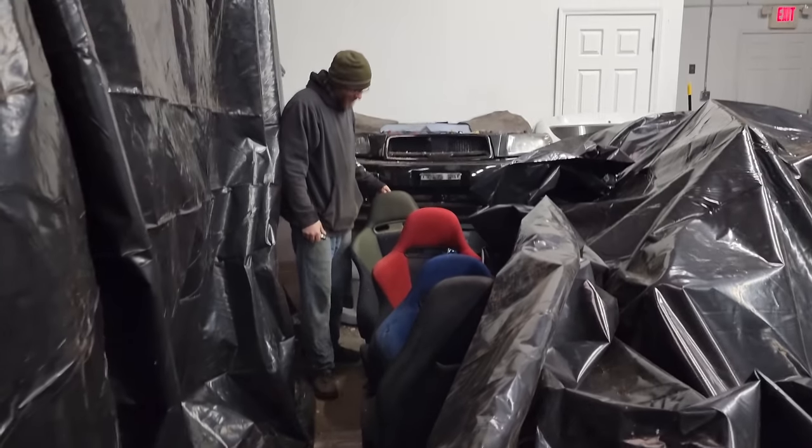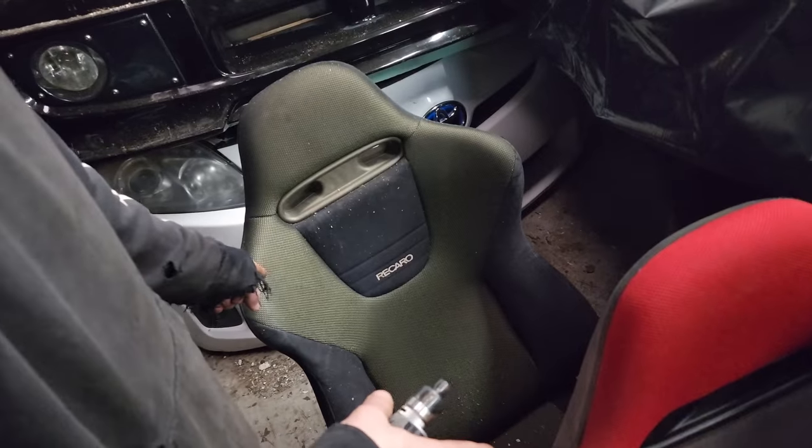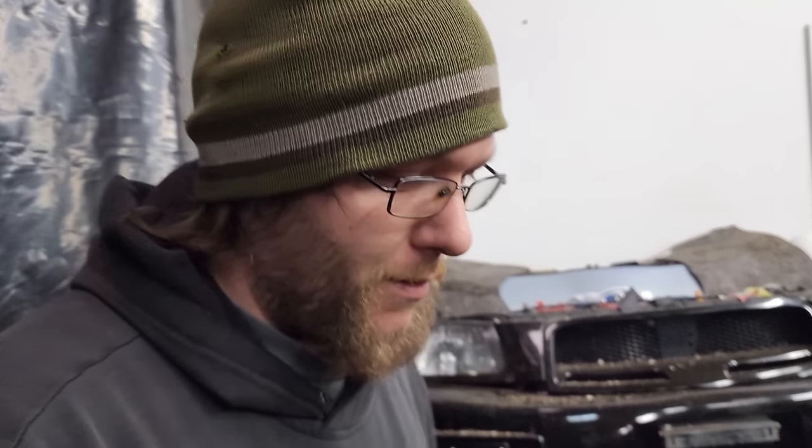Whoa, whoa, whoa — is that a green seat? Yeah. From an EP3 Type R, but these two seats are the same, so this might actually be from an Accord with optional trim. There's a crusty one — too bad it's ruined. This would be sick. The other one next to it is mint.